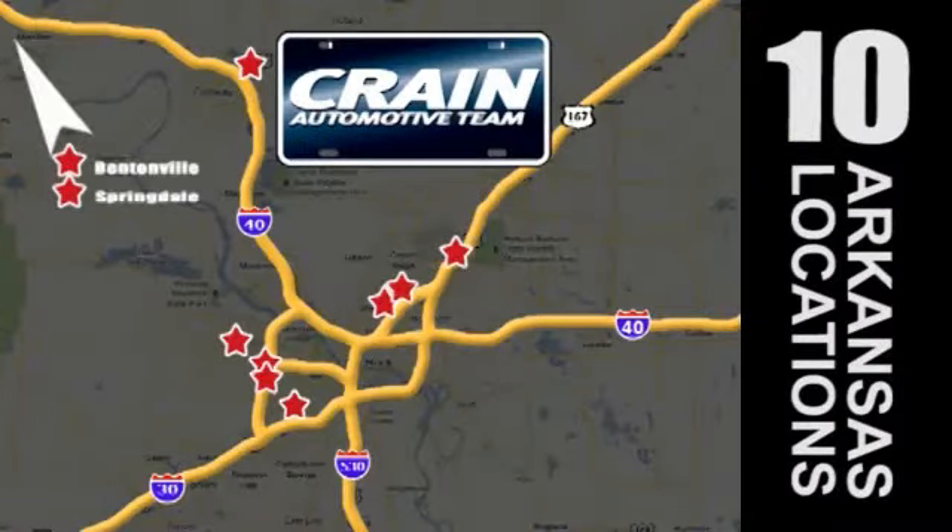Visit us anytime at craneteam.com. Go, go, go. The Craneteam's got them.